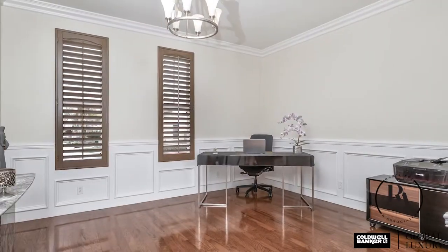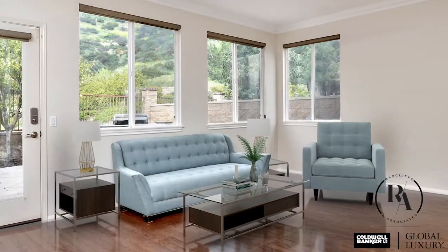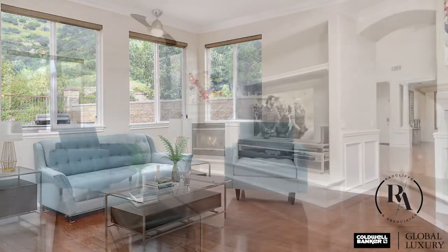The large living room with rich hardwood floors and custom woodwork is finished off with an impressive crystal chandelier.